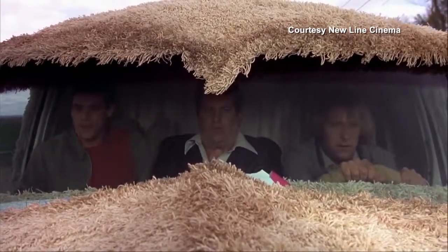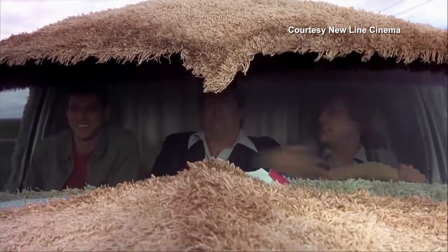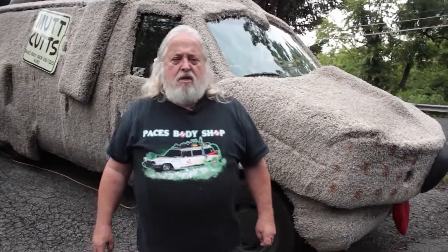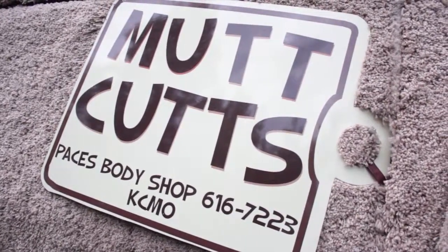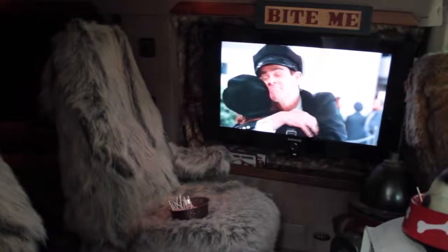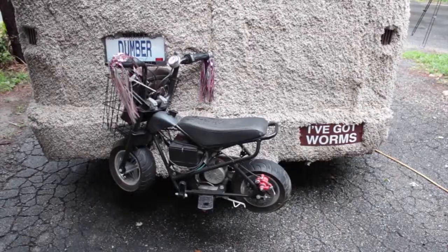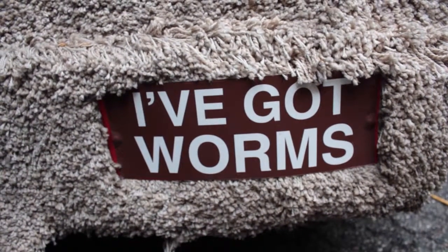Originally the movie came out in 1994 and at that time I wasn't able to build the car — I was doing other projects. Then last year the second movie came out and I said I've got to have it. This is going to be a neat vehicle to drive down the streets. Everywhere I go I draw a crowd; no matter what business I pull up to, I come out and have all these people I have to talk to.